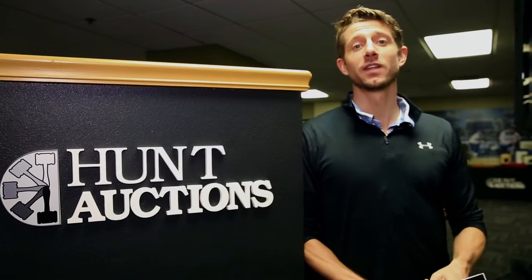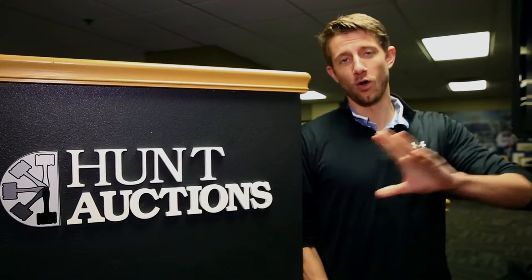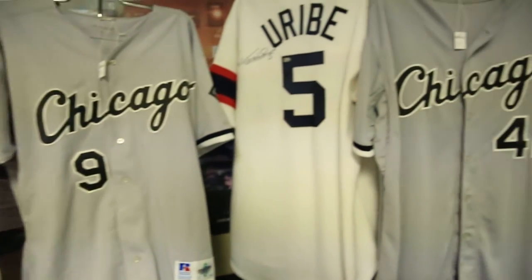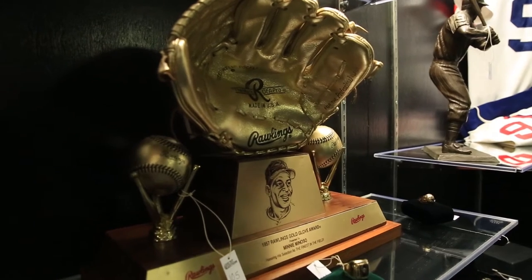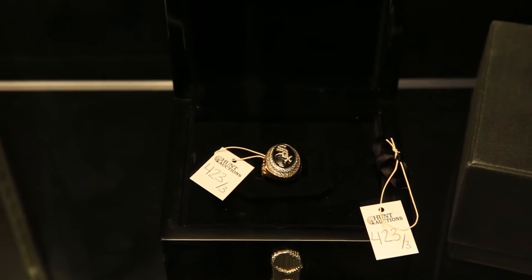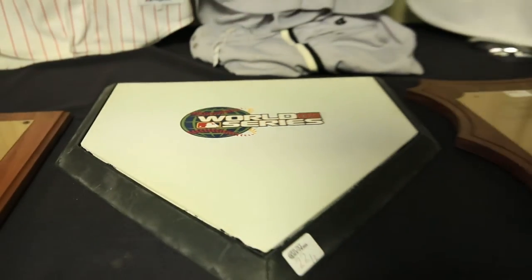Hey Sox fans, come by the fourth level here at US Cellular Field all the way down the left field line and check out the Hunt Auctions collection in the Mini Minoso estate. They've donated some really cool stuff. There's gold gloves here. The whole collection is here Saturday and Sunday and available to be bid on, but you can check it out at the game on Thursday afternoon as well.